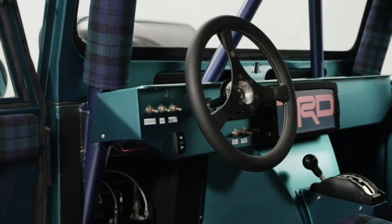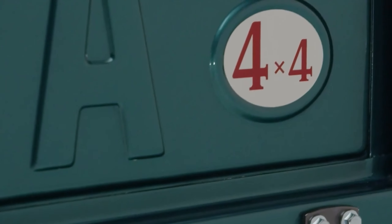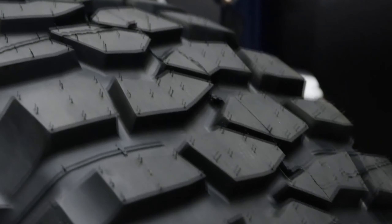The FJ Bruiser retains the FJ45 solid axle but adds new front and rear differentials, along with a new transfer case that provides four two-wheel drive speeds and four four-wheel drive speeds. According to Toyota, the gearing setup allows the Bruiser to crawl at 12 miles per hour while revving to 7,000 RPM in the lowest gear, and up to 165 miles per hour at 7,000 RPM in the highest gear.